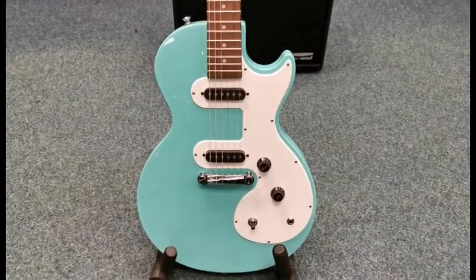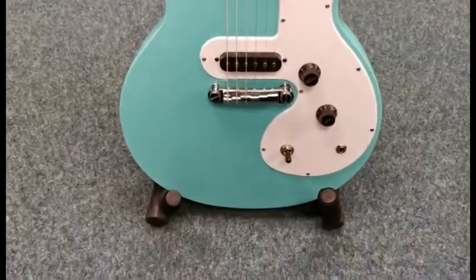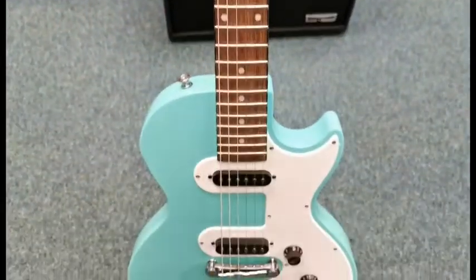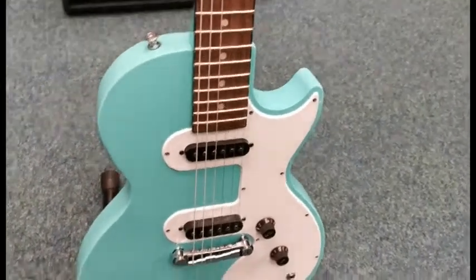Hello, this is Danny at Rimmers Music Shop in Blackpool. I'm here today to quickly show you a next display guitar we've currently got for sale — it is the Epiphone Les Paul SL version in turquoise. You can see it's a really nice turquoise finish that goes right the way around it.